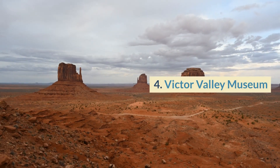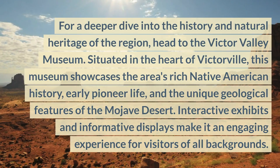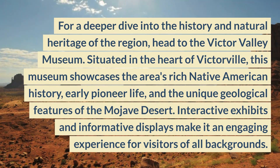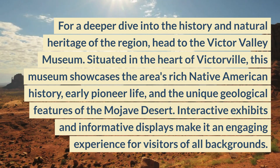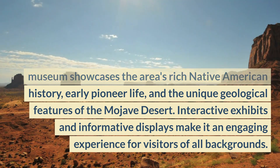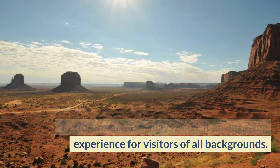4. Victor Valley Museum. For a deeper dive into the history and natural heritage of the region, head to the Victor Valley Museum. Situated in the heart of Victorville, this museum showcases the area's rich Native American history, early pioneer life, and the unique geological features of the Mojave Desert. Interactive exhibits and informative displays make it an engaging experience for visitors of all backgrounds.